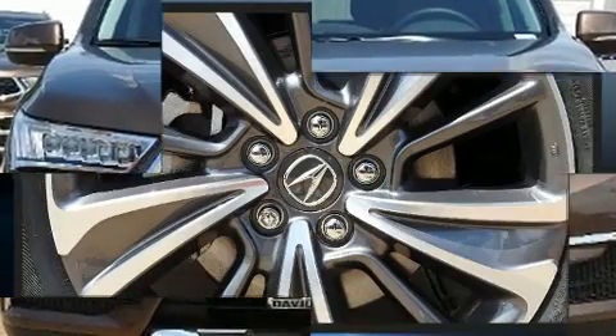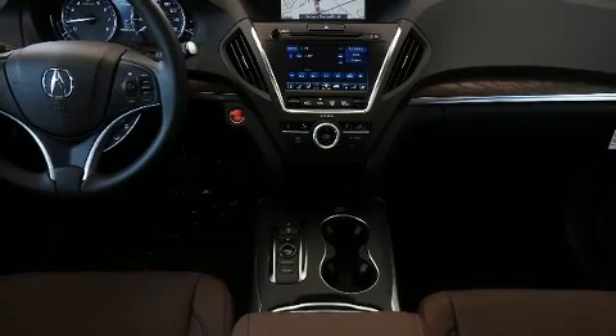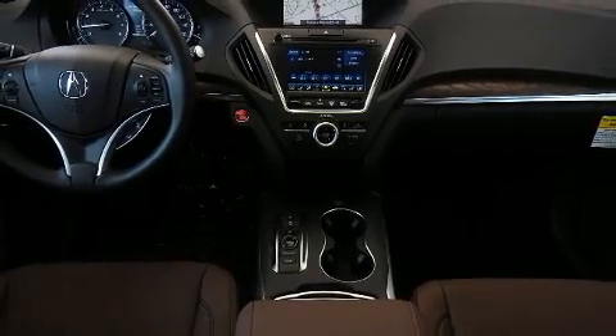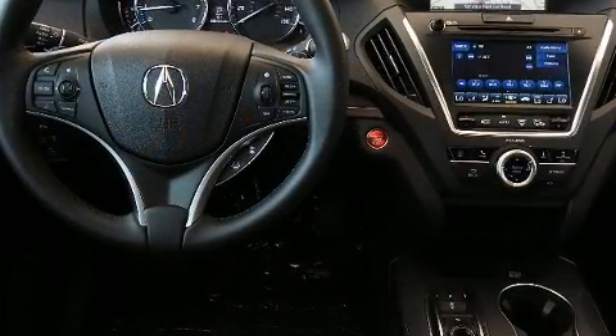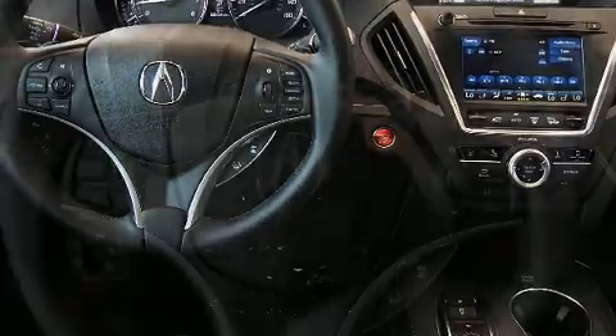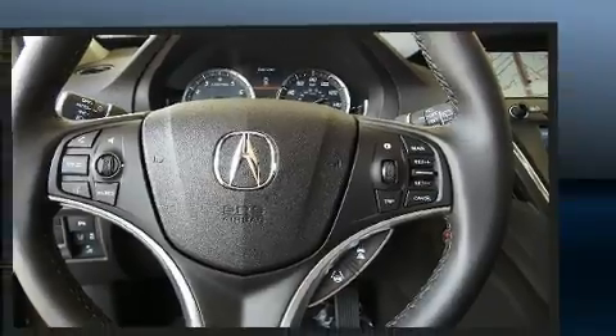Top features include power windows, heated seats, front dual-zone air conditioning, turn signal indicator mirrors, a power liftgate, blind spot sensor, and leather upholstery. Third row seats expand the maximum passenger capacity to seven.